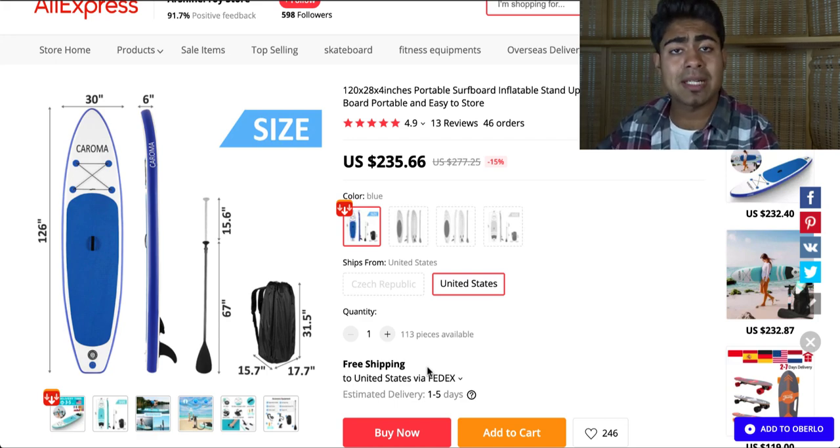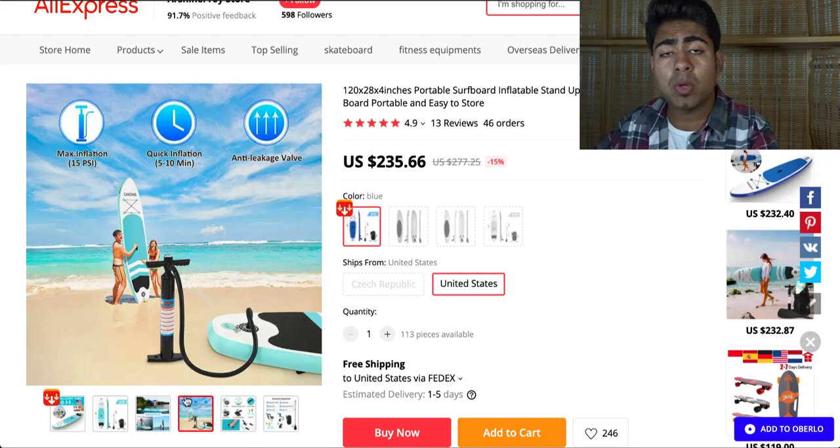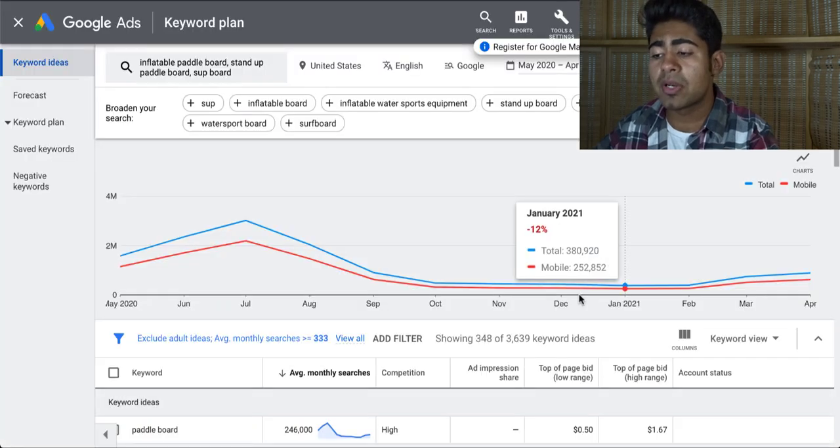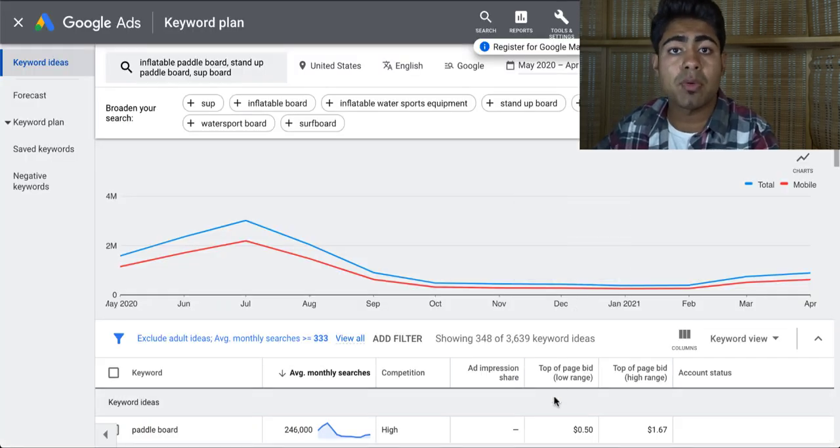Right here, this is really important because this surfboard, or at least the blue one, does get shipped from the US. Now looking at the pricing, we can easily sell this for about $300, $400, even more, depending on which advertising platform you use and depending on how you market this product. For Google Ads, that would mean what is the main image. For Facebook, that means what kind of video ad or image ad you will be using. But before we look into that, let's look at the keyword search volume for the keywords related to this product.